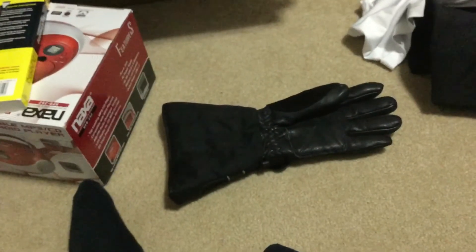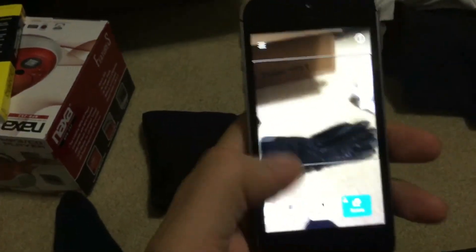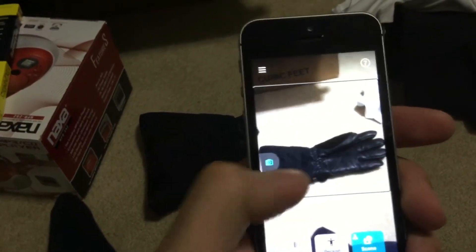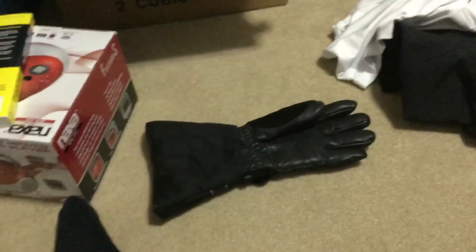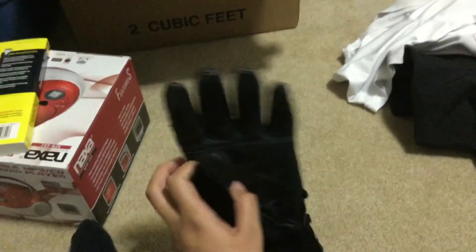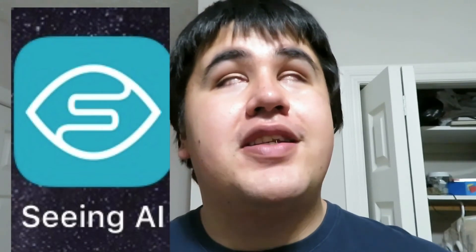This next one is called Scene Preview — it is in beta, I believe. You take a picture of anything in the room and it will try its best to tell you what you see. This is my winter glove. In Canada, especially Alberta, you need one of these so you don't get too cold in the winter. Take picture... processing... 'Probably a close-up of some shoes.' I know it's actually a glove — good try anyway, right?